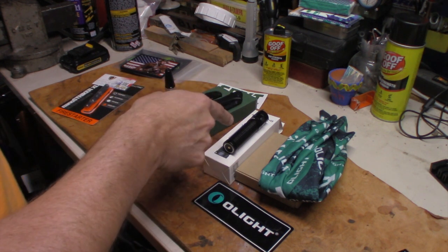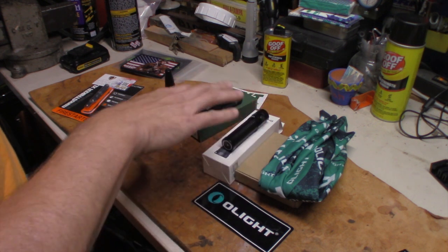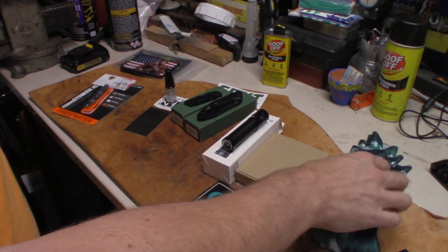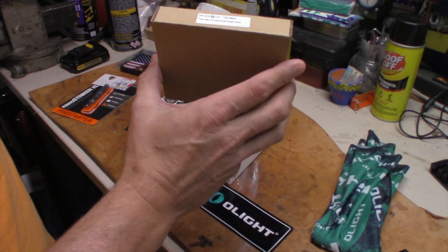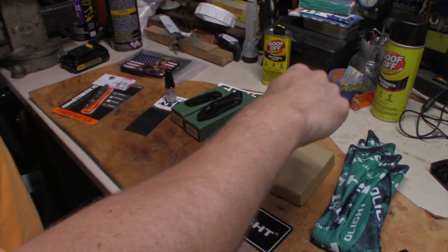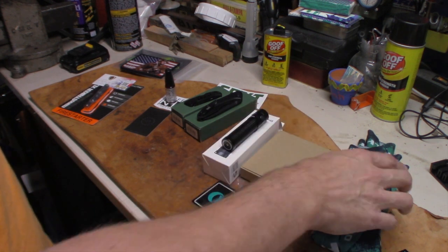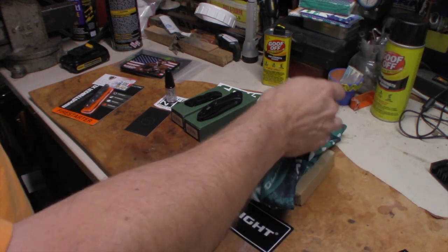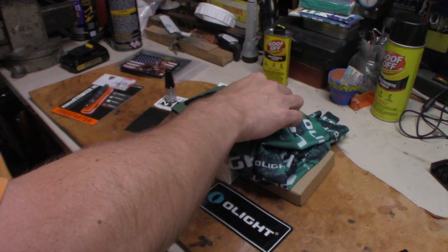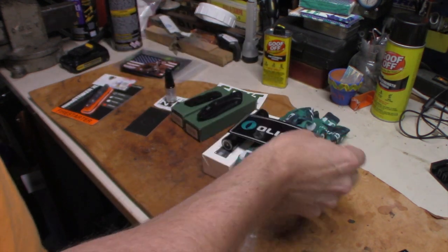So I bought the light. Of course there was a big show special if you bought anything there. They were also giving away CR123 batteries — all you had to do was say you saw their video on YouTube and you got free batteries. I also got a buff, there's a little light on it, always use a buff here and there. And a big sticker for my light — pretty cool.